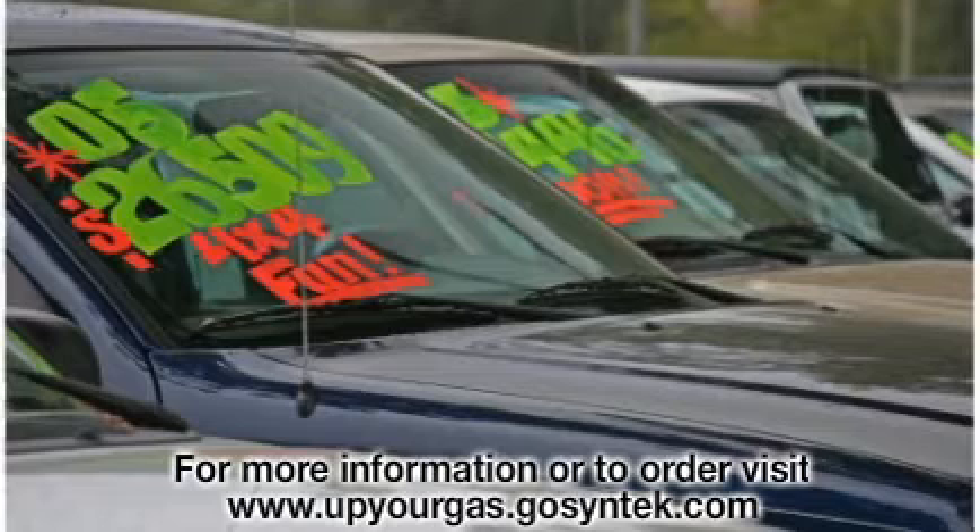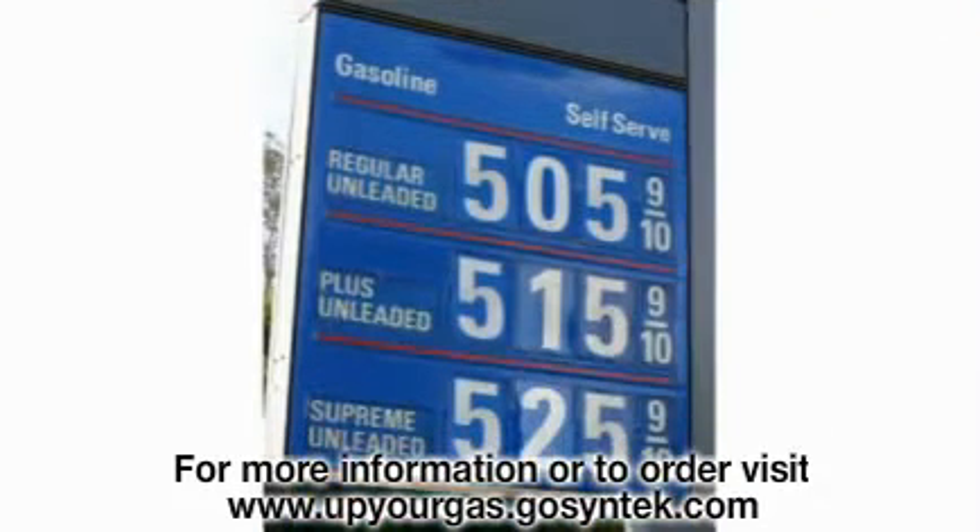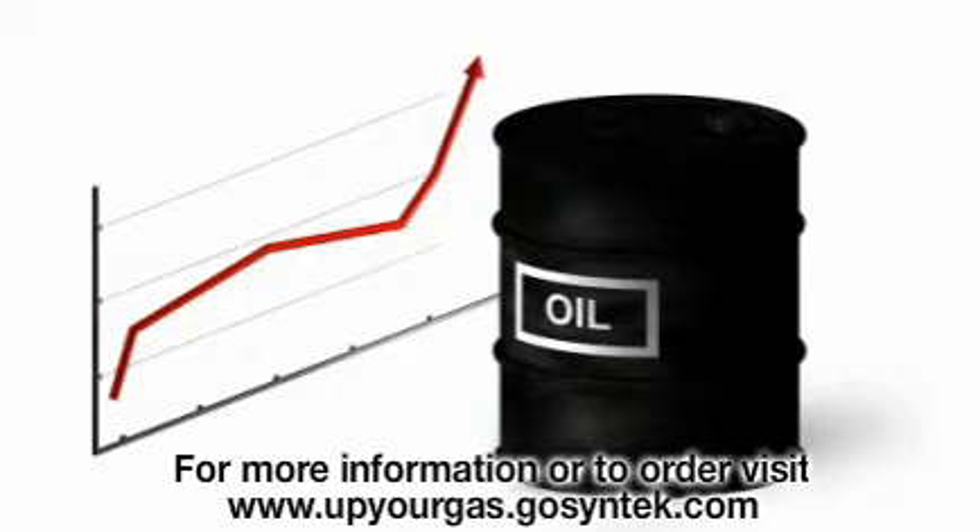Buying and maintaining these vehicles continues to get more and more expensive. Gas prices are going up at an ever-increasing rate with little hope of any downward trend. In Europe and other parts of the world, gas prices are already between seven and ten dollars a gallon and rising steadily.